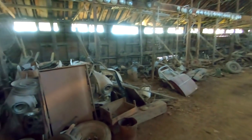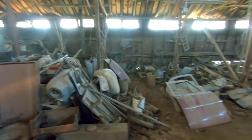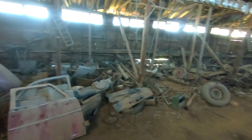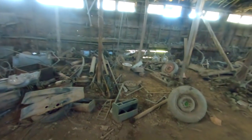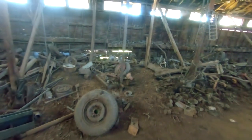Hey, what is going on guys? My name is Ryan with Iowa Classic Cars, and today we are in a 125-year-old feed barn that served as a parts storage from, I believe, the 30s until today.